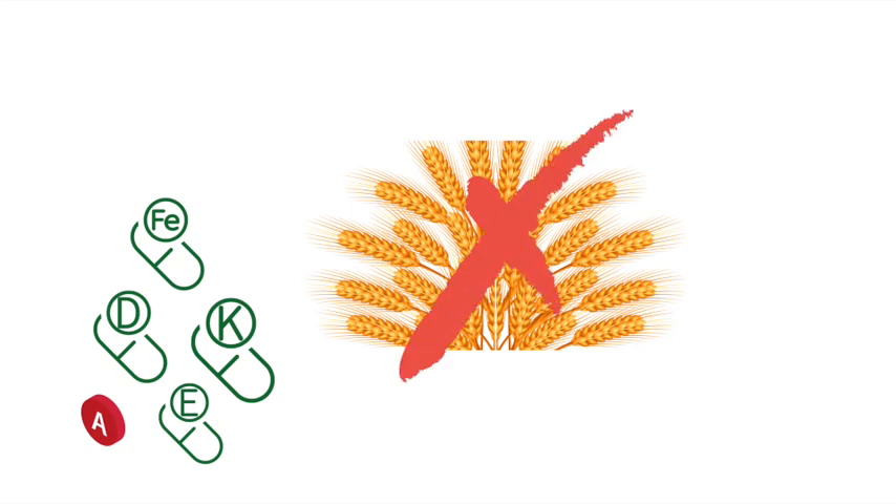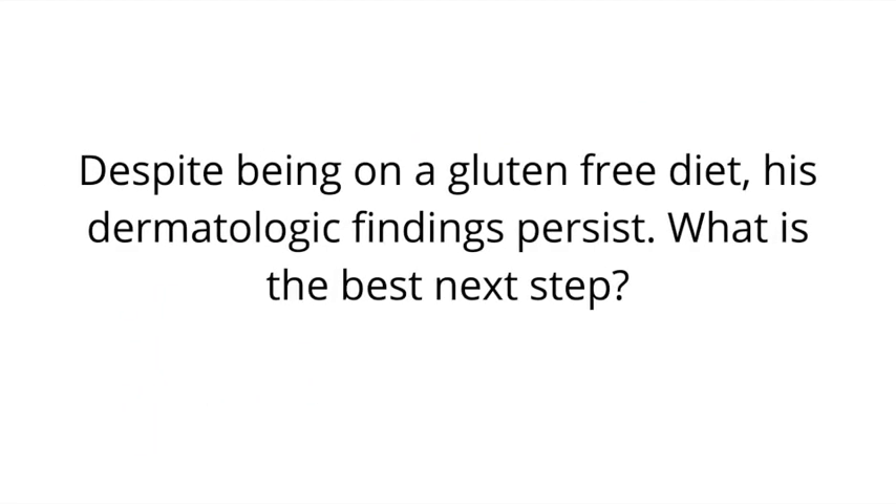Despite being on a gluten-free diet, his dermatologic findings persist. What is the best next step? The answer is Dapsone. Recall that Dapsone should be used with caution in patients with G6PD deficiency, because Dapsone is one of the drugs that can trigger drug-induced hemolytic anemia in G6PD-deficient patients, causing features such as jaundice and indirect hyperbilirubinemia. So remember, the first-line treatment is a gluten-free diet; if that doesn't work, then we give Dapsone.